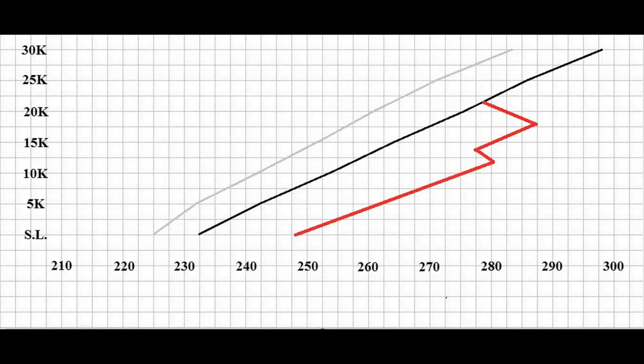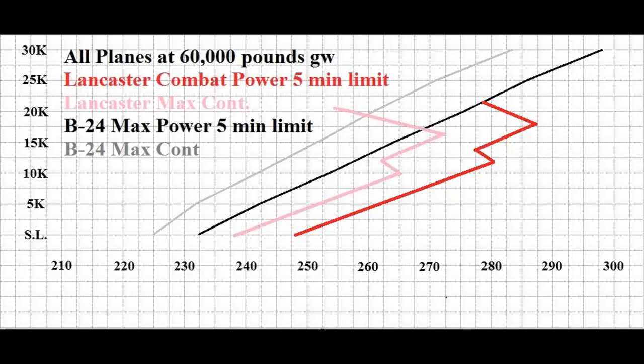Let's graph the Lancaster — again at 60,000 pounds with Merlin 38s. I'll use red for its speed at maximum power, which like the B-24 is limited to 5 minutes, so pretty much apples to apples. As you can see, the Lancaster easily outruns the B-24 at low altitudes, but it really starts to lose steam above 18,000 feet and is really out of breath above 21,000. At that point the B-24 is still gaining speed as it goes higher, all the way up to 30,000 feet and beyond. Adding in the Lancaster's maximum cruise speed in pink, it's clear that below 20,000 feet the Lancaster has a decent edge in both maximum speed and maximum sustainable cruise speed — above 20,000 feet, it's all B-24.